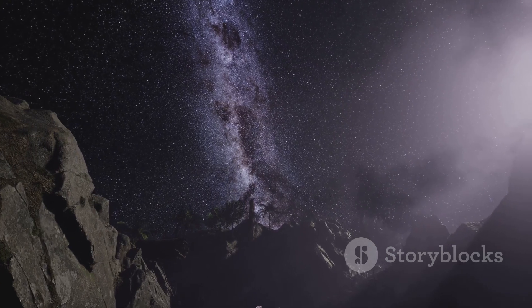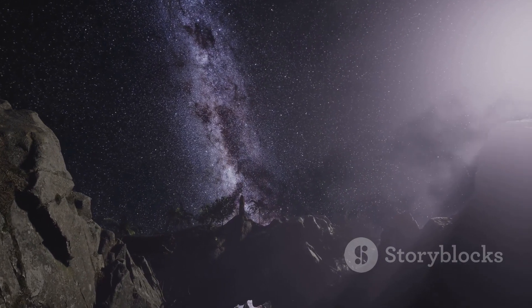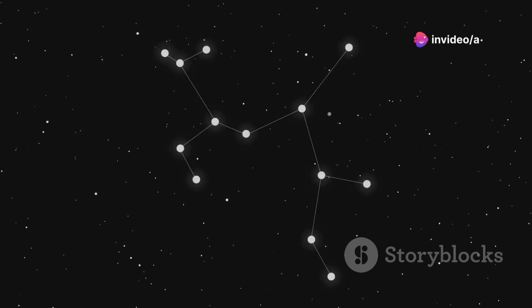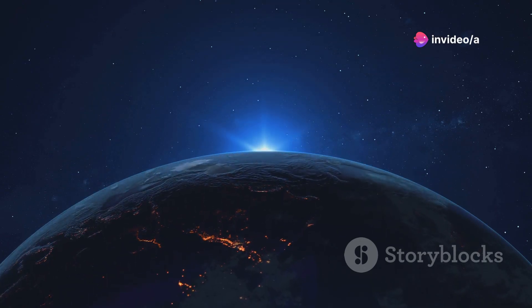Sagittarius A* sits about 26,000 light years away from Earth — that's in the direction of the constellation Sagittarius. Don't worry, it's too far away to pose any danger to us.